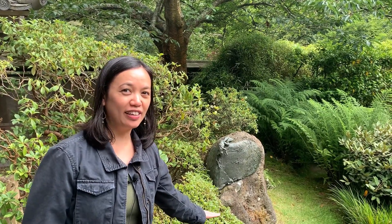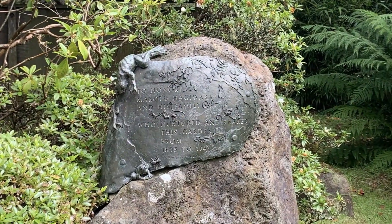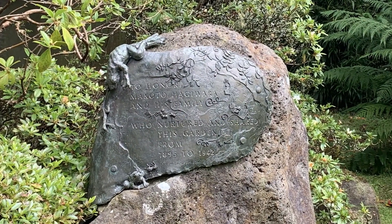Let's take a look at this plaque Ruth Asawa created! To honor Makoto Hagiwara and his family, who nurtured and shared this garden from 1895 to 1942.